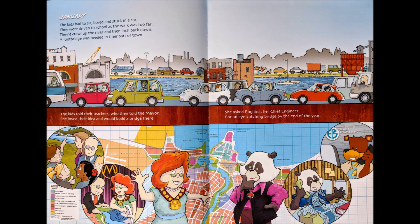January. The kids had to sit, bored and stuck in a car. They were driven to school as the walk was too far. They'd crawl up the river and then inch back down. A footbridge was needed in their part of town. The kids told their teachers, who then told the mayor. She loved their idea and would build a bridge there.